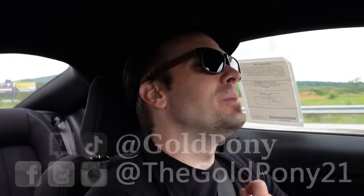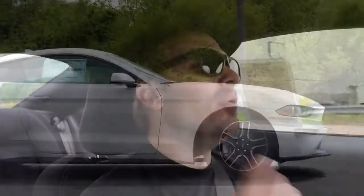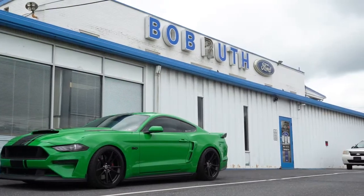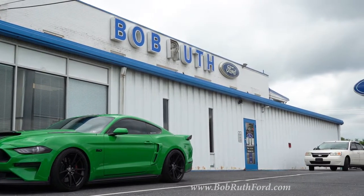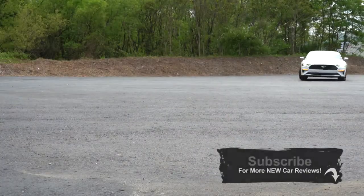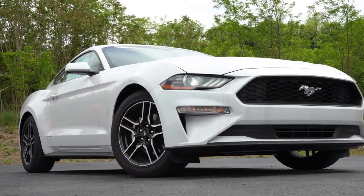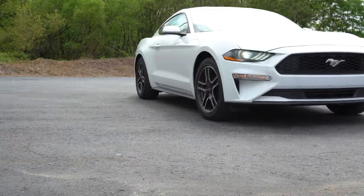What is up you guys? Welcome back to another one. If you are new to the channel, I'm Gold Pony. I do new car, truck, and SUV reviews on YouTube, and today we are in the new 2020 Ford Mustang EcoBoost, courtesy of Bob Ruth Ford in Dillsburg, PA. For more information on their inventory, please feel free to check out the link in the description box below.